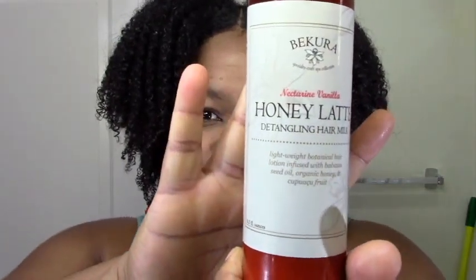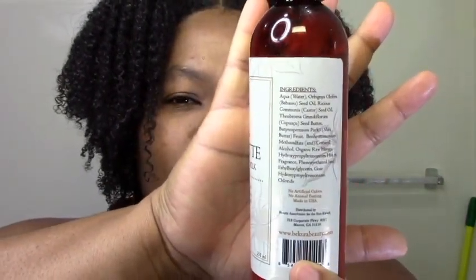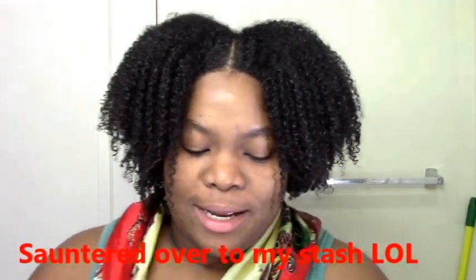Let me start with the newest first just because I have it. The Honey Latte Tambourine Hair Milk. These are the ingredients — it's a really great ingredient list. What I find about Bekura in general is that the ingredients are pretty simple. What I like about Blue Rose Beauty is that they have those little exotic things thrown in, something you just don't see in every other product. So with Blue Rose I might get pink rose petals or rosebu extract, but with Bekura it's pretty standard.